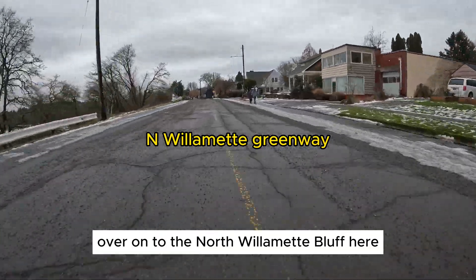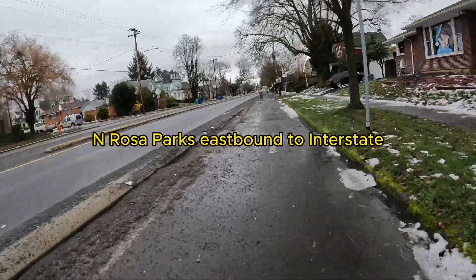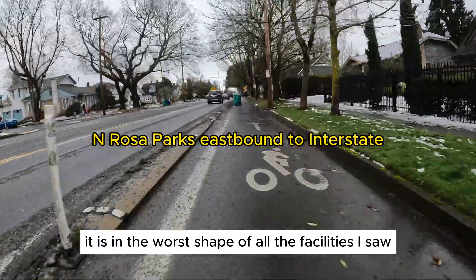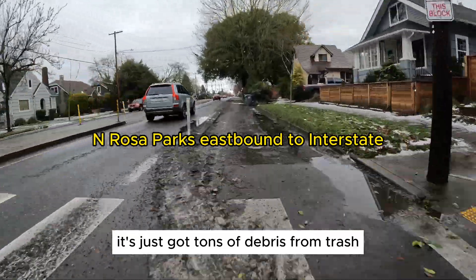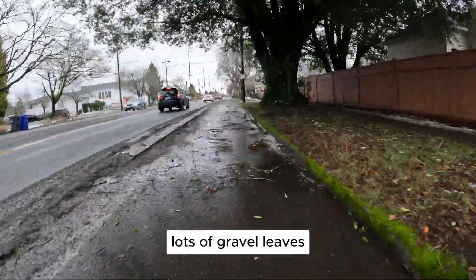Over onto the North Willamette Bluff here — I was actually amazed at how much gravel was on this section of Willamette. And then we get back onto Rosa Parks Way. Like I said before, it is in the worst shape of all the facilities I saw, even without snow and ice. It's just got tons of debris from trash, branches and twigs, lots of gravel and leaves. You see people put their trash cans in it. Portland's really got to do a better job dealing with these protected bike lane spaces — it really just makes them unprotected, or just as bad, if they're not passable, safe, and clear.